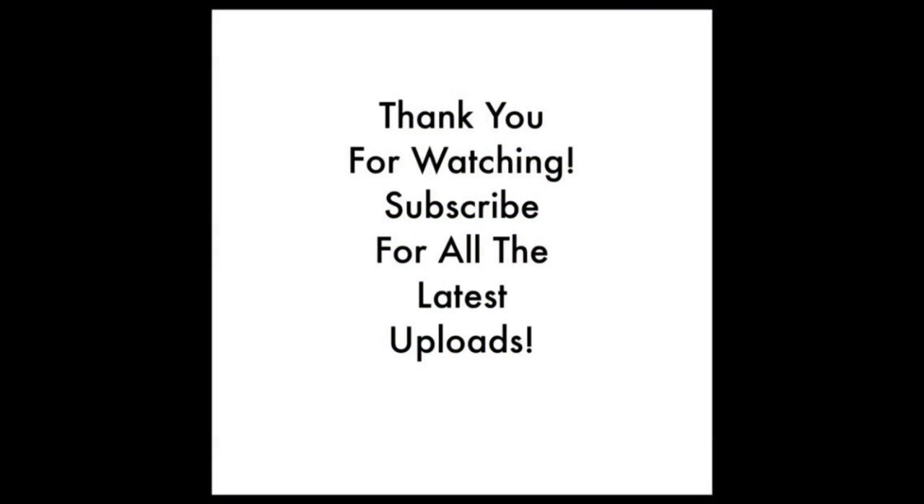Thank you for watching this video. If you have enjoyed it then please leave a like, comment and share on social media. Don't forget to subscribe for all the latest channel uploads. From me in Shropshire, goodbye.